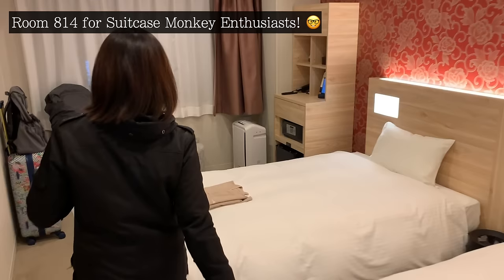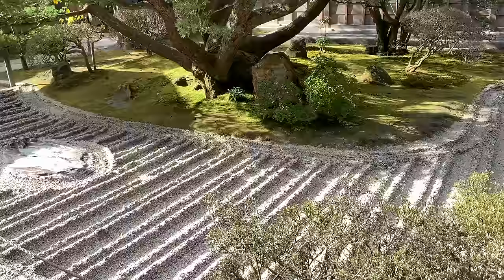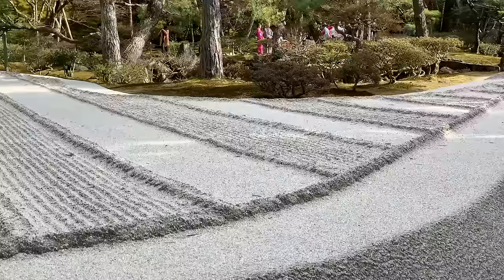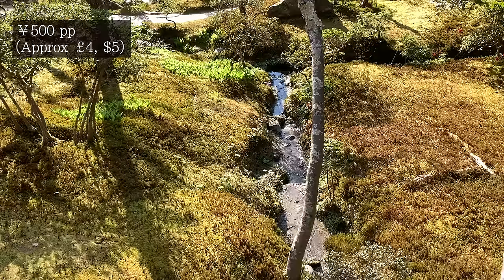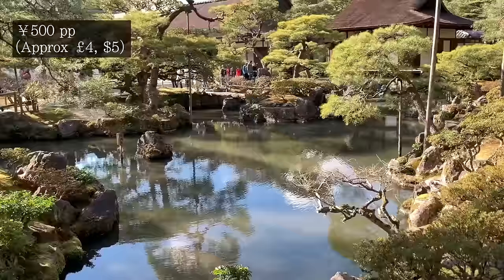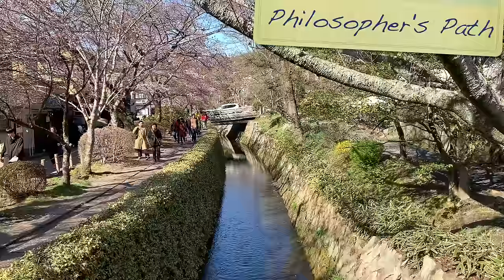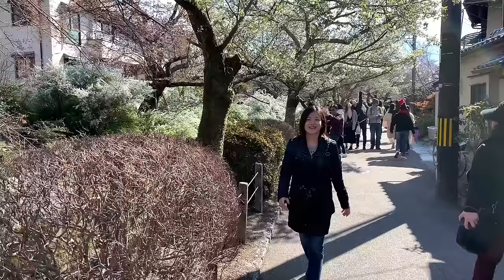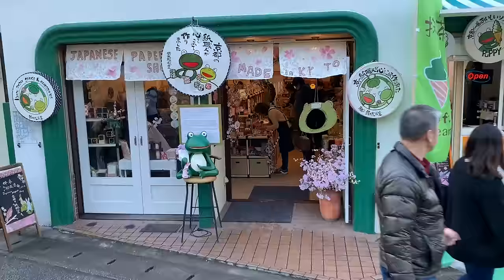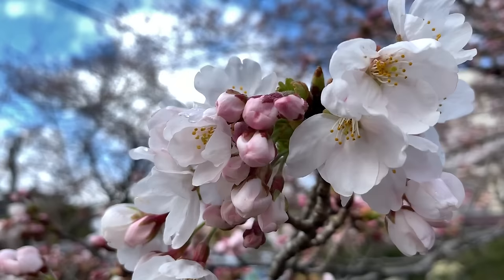Coming in at number four of the four temples I'd recommend is the Ginkaku-ji, or Silver Pavilion, which has stood on these grounds since the 1400s. It's the meticulously raked dry sand gardens that make this temple really stand out — this cone, for example, is made entirely out of sand and stands 2 metres tall. It has a nice stroll around moss gardens and good views as you make your way around the temple grounds. If you visit, approach along the Philosopher's Path, a walkway running alongside a babbling canal with shops and cafes sprinkled throughout. You can join or leave the path at any point, and it's extra impressive during cherry blossom season.